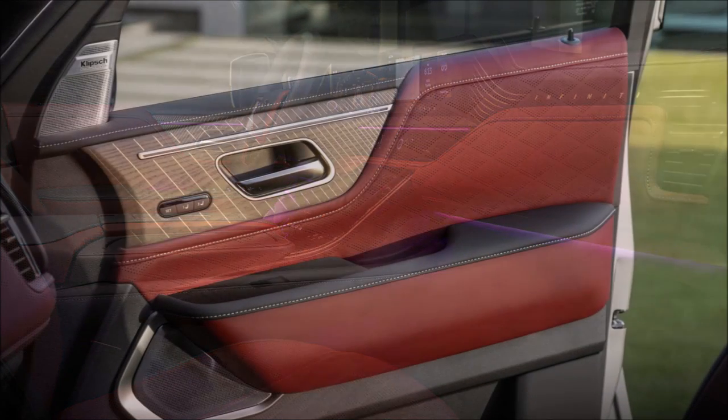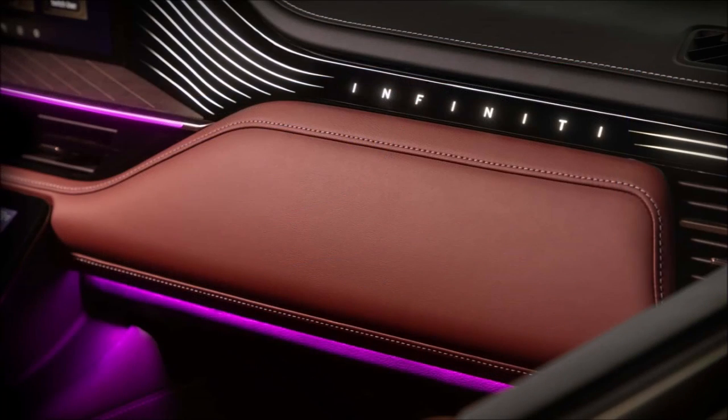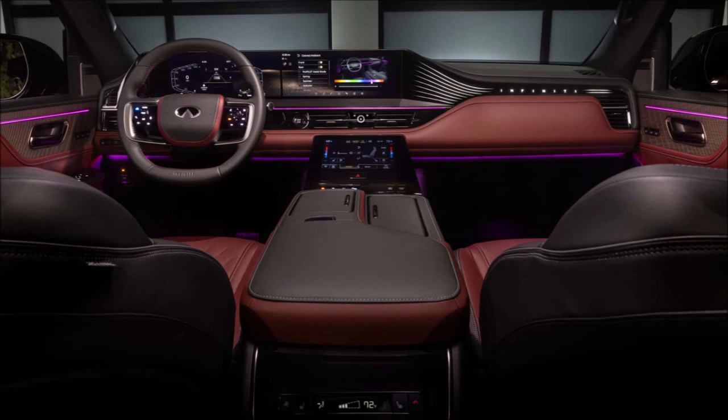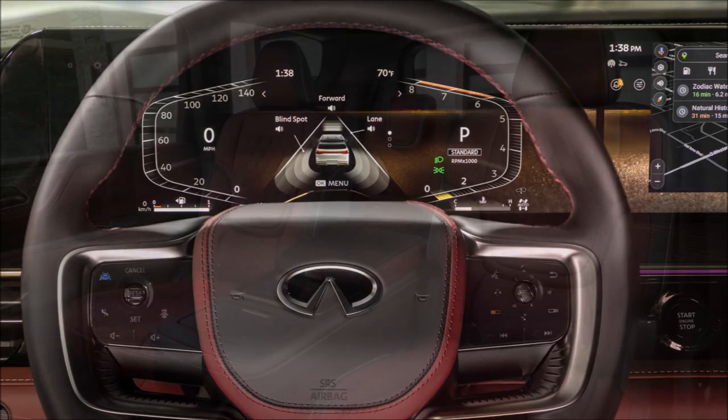Setting the screens aside, this model has a luxurious mix of leather, wood, and metal. Soft-touch accents abound and the dash features illuminated Infiniti badging as well as flowing lines. Other highlights include a push-button shifter, a 64-color ambient lighting system, and an available center console box. Customers can also get heated and ventilated first and second row seats as well as a heated third row.